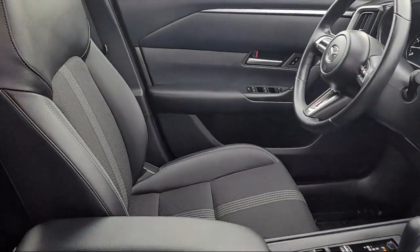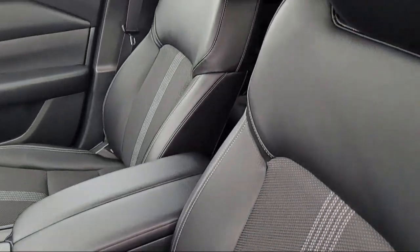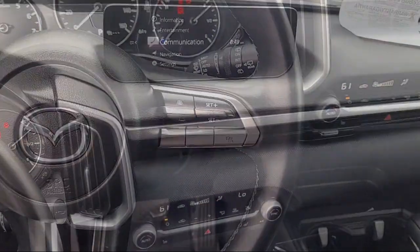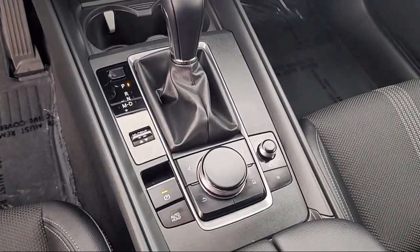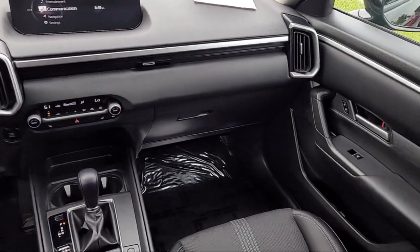Only the best maintained late model vehicles make the Mazda certified pre-owned vehicle cut. To be eligible they must pass a 160-point inspection. From major to minor components, each vehicle is tested to make sure that it meets Mazda's highest standards, so you'll feel confident and enjoy every drive in your certified Mazda.